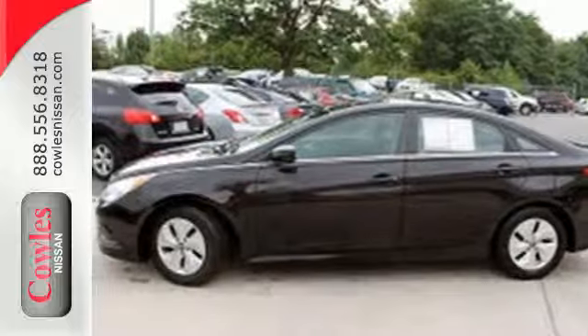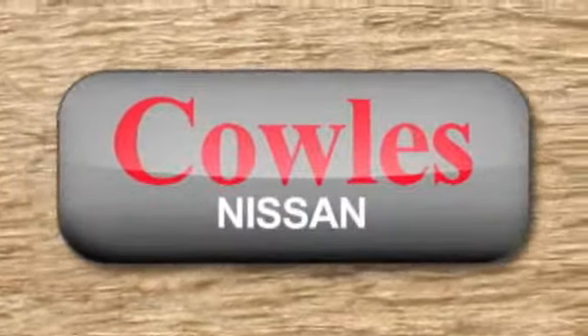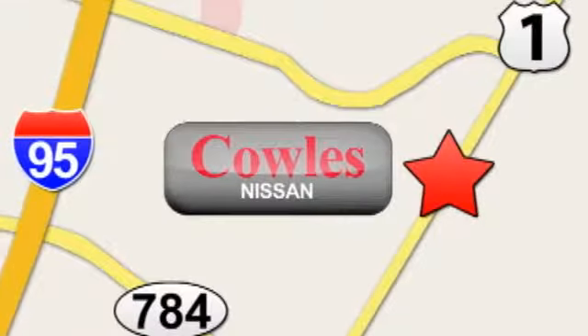Cruise in today for a test drive. You're not just a number at Kohl's Nissan — you're a family member. We're conveniently located at 14777 Jefferson Davis Highway in Woodbridge.